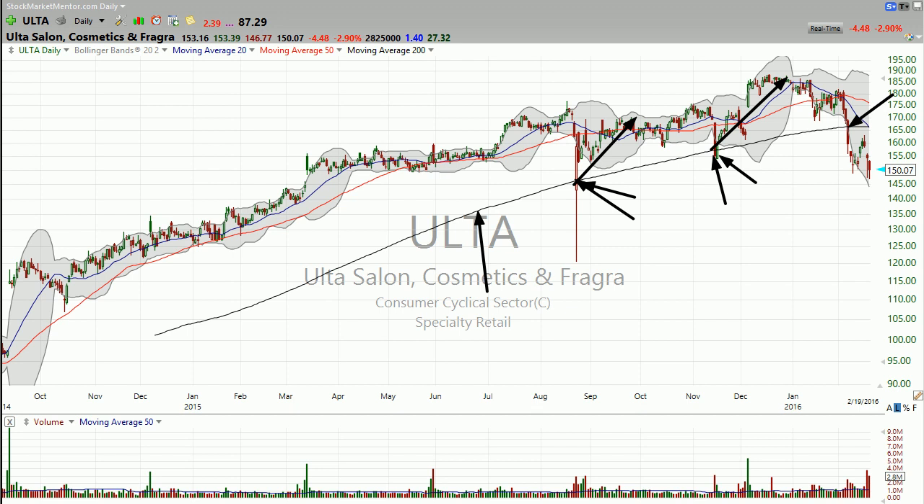So by the time this thing knifes through the 200-day again, I'm looking at this as a stock that you don't want to hold anymore. Sorry for you Ultarians, but the better days have come and gone. We get a breakdown here, and then a rebound, and it could not regain the 200-day moving average — could not regain it. That's a problem.